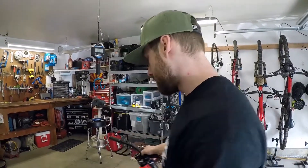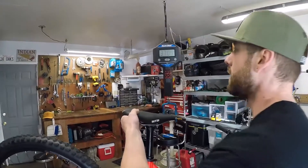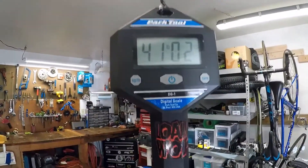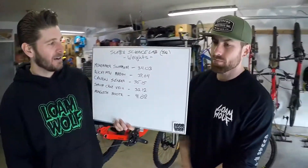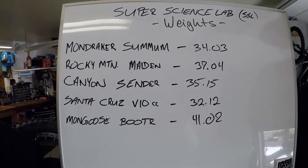Keep in mind this complete bike costs twenty-seven hundred dollars, which is less than one of the frames we just weighed. So what does it weigh? 41 pounds 2 ounces! I would just like to say these biceps were way more accurate than those biceps — sorry ladies!